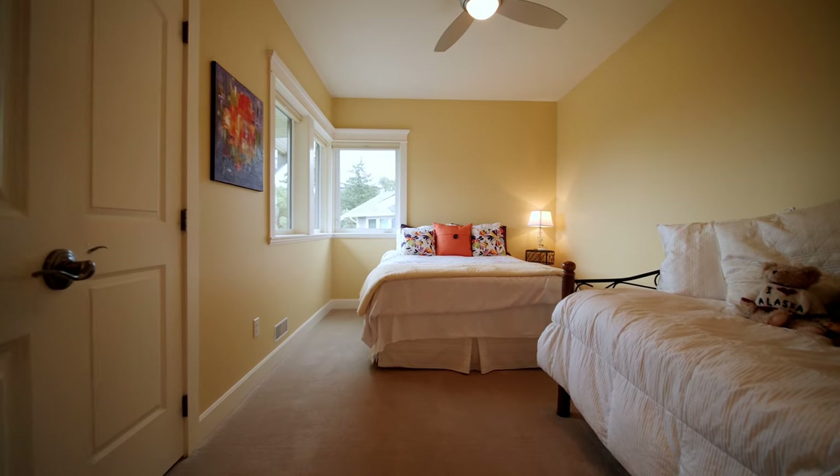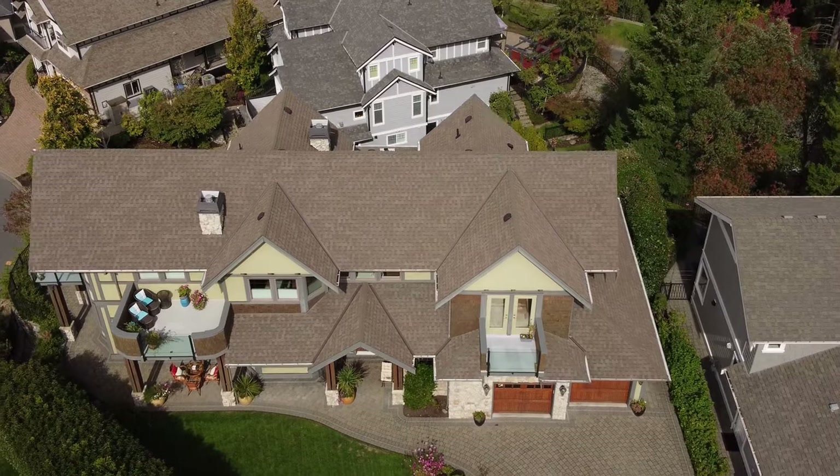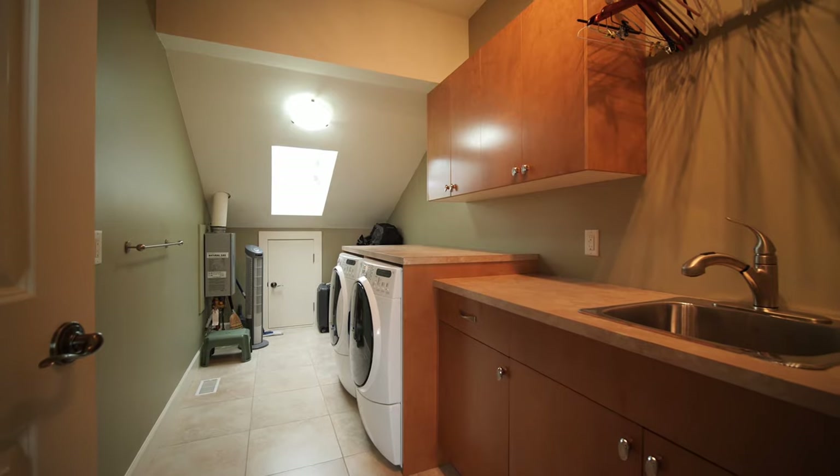Enjoy nine-foot ceilings, two bedrooms and a flex room, boasting three private balconies to showcase your world-class views, and an oversized laundry area with skylight that is sure to please.